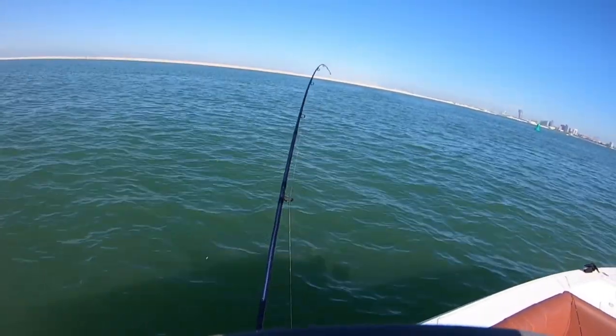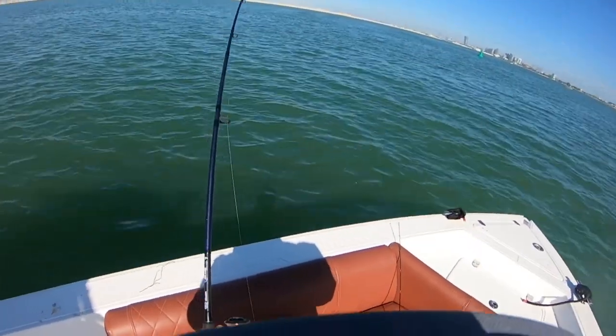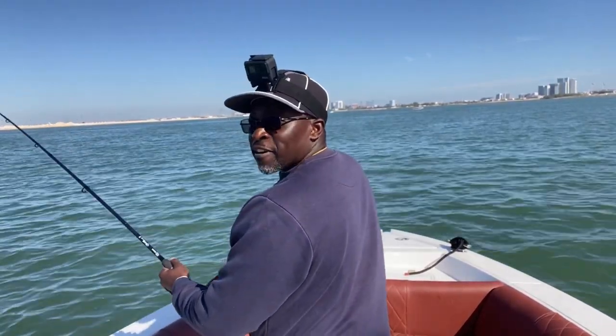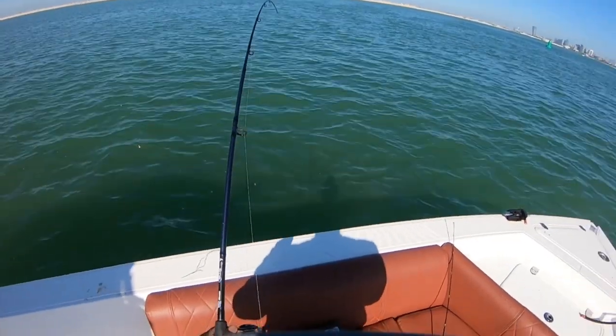First fish of the day! First one of the day. It's getting really annoying that I invited the big boss of Anglers United and he's already catching.